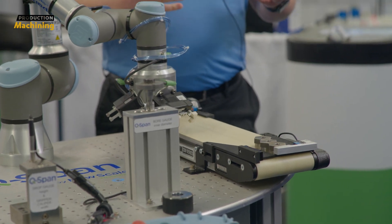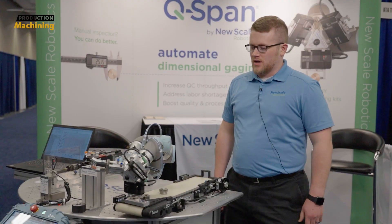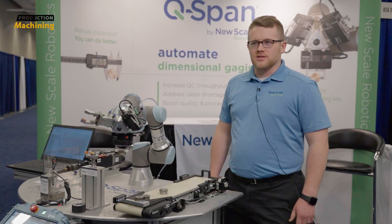This demo is really meant to show our capabilities — some of the gauges that we can integrate and material handling systems — but automating gauging with cobots is our specialty.